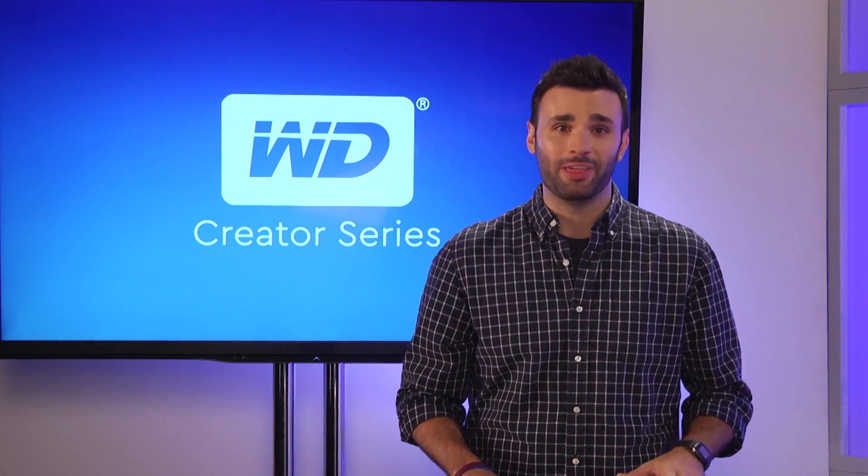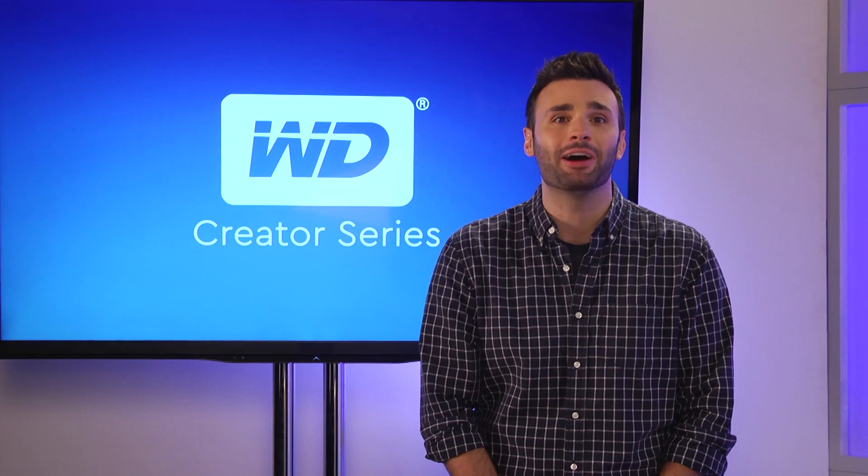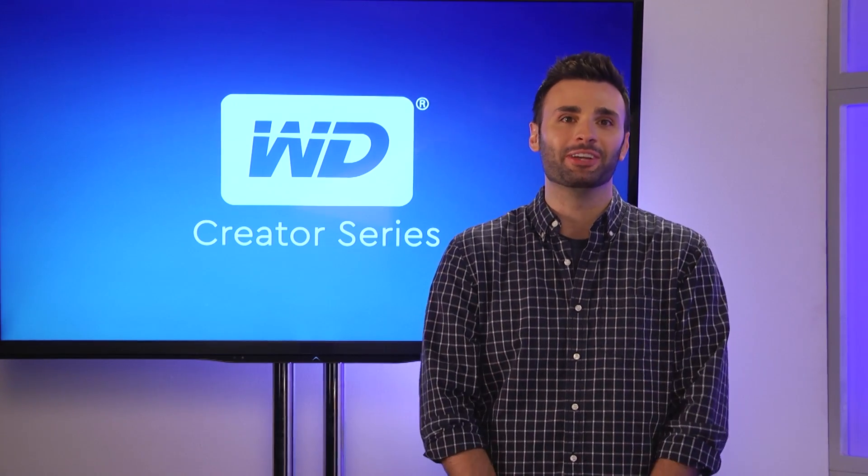If you're like me, you can't live without your apps. Learn how remote collaboration is the key to making that killer app on today's WD Creator Series.